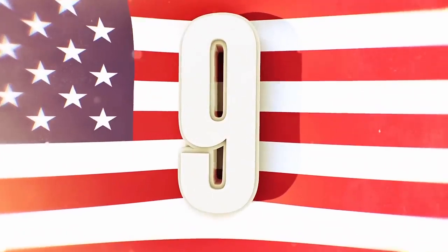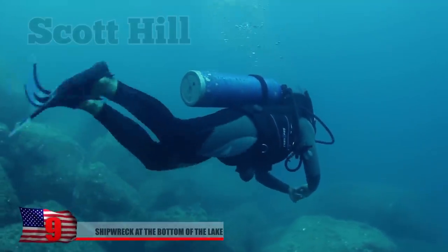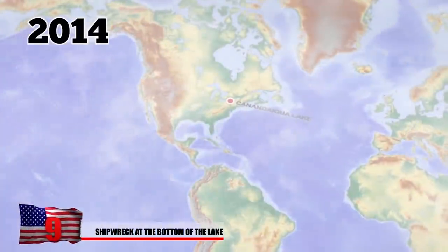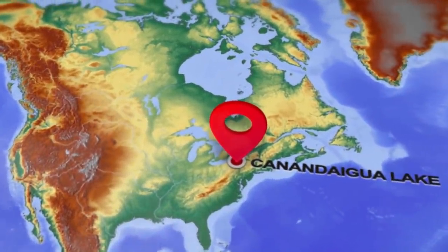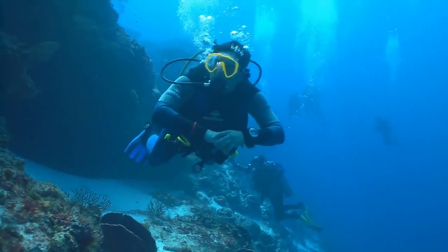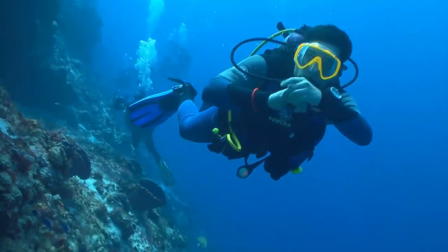Number 9: Shipwreck at the Bottom of the Lake. Scuba diver Scott Hill is a retired captain for the Rochester City Police Department. In 2014, he went diving at Canandaigua Lake in New York, never expecting to solve a mystery. But as he was exploring the underwater world of the lake, he came across something that had been lost for over a century.